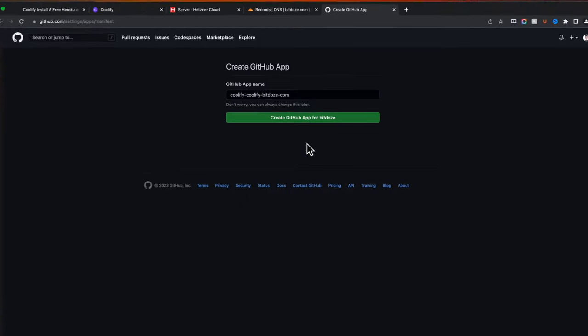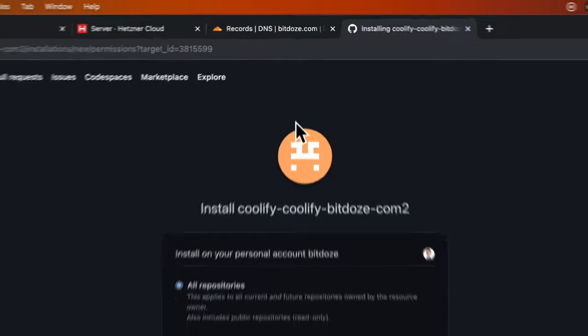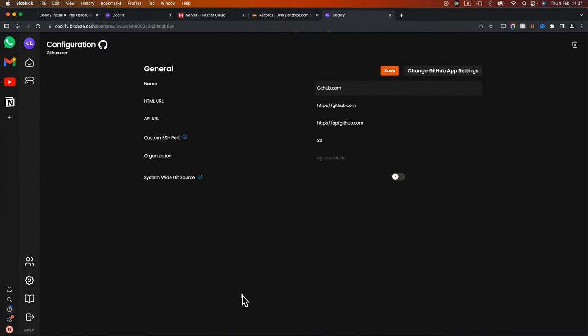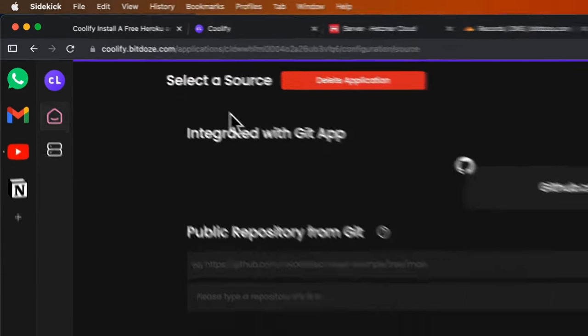I'll put my GitHub username and password to link the account. I'll leave the application name as default — this is the second installation. Now we have the option to install repositories. I'll grant access to my repositories so I can choose from them. GitHub is now configured and we can go ahead and deploy an application.